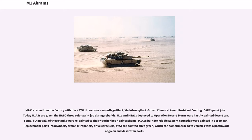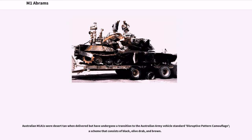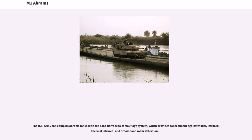M1A1s deployed to Operation Desert Storm were hastily painted desert tan, and M1A2s built for Middle Eastern countries were painted in desert tan. Australian M1A1s were desert tan when delivered but have undergone a transition to the Australian Army Vehicle Standard Disruptive Pattern Camouflage, consisting of black, olive drab, and brown. The U.S. Army can also equip its Abrams tanks with the Saab Barracuda Camouflage System, which provides concealment against visual, infrared, thermal infrared, and broadband radar detection.